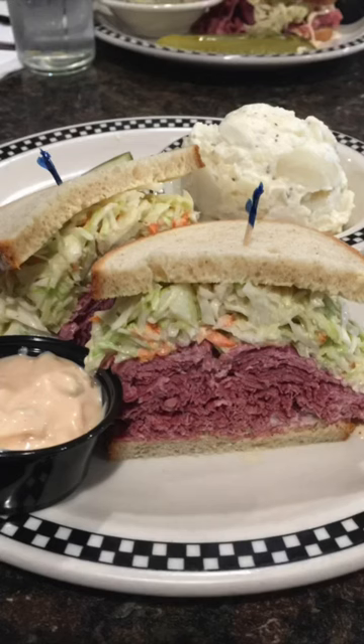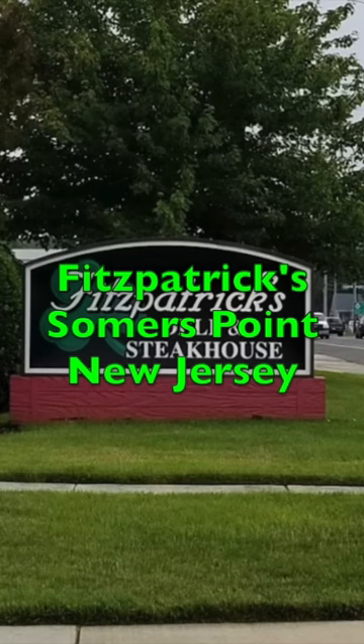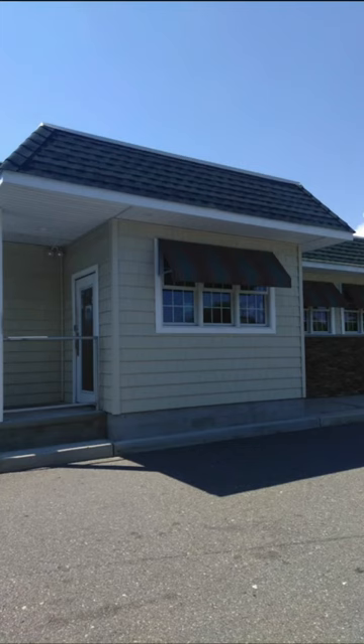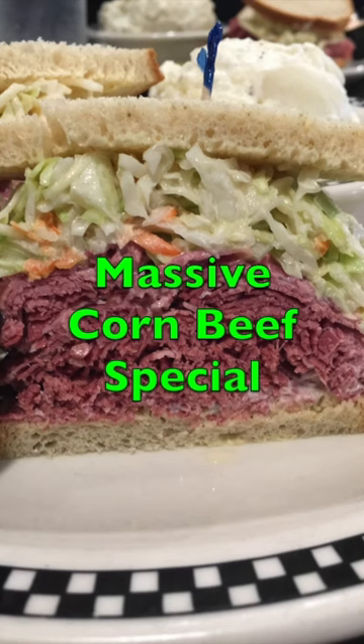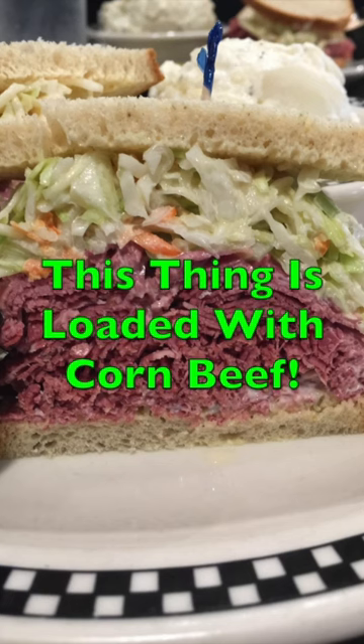Here we are today in Summers Point, New Jersey, at Fitzpatrick's. Today we'll be taking a look at Fitzpatrick's Corned Beef Special. This is just an absolutely massive sandwich loaded with freshly sliced corned beef.